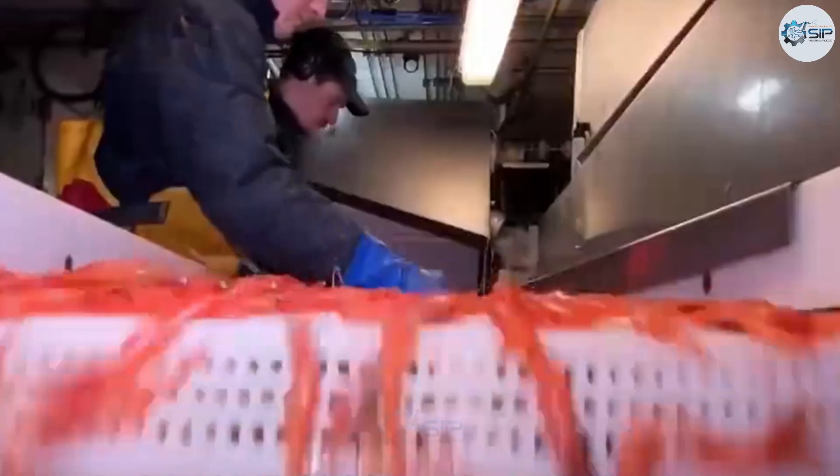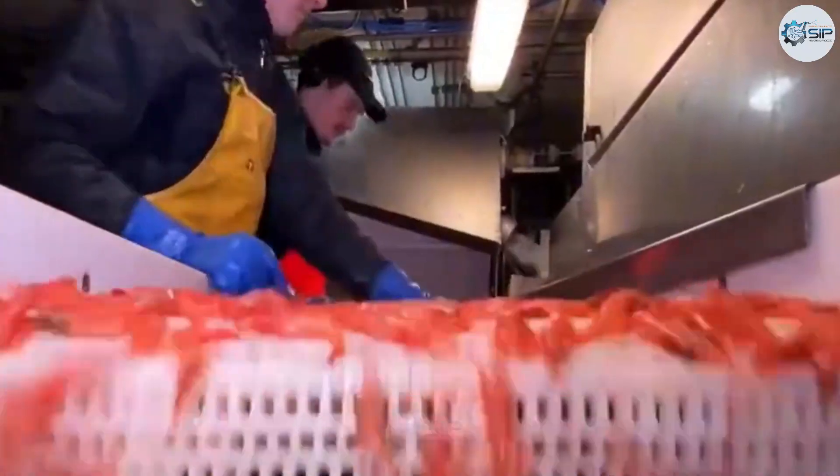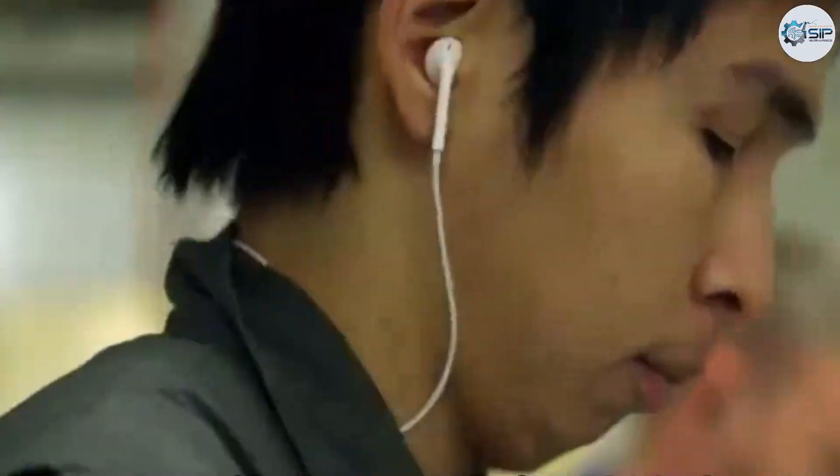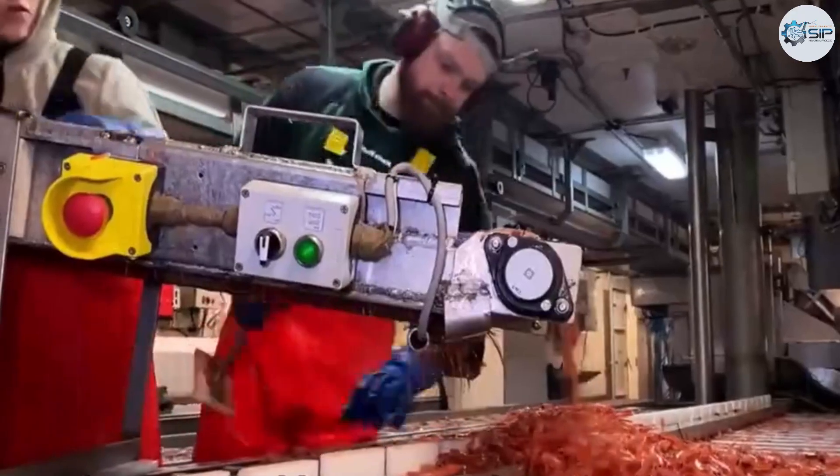Processing begins the moment the shrimp hit the deck, to preserve peak freshness. A conveyor system along the ship's deck immediately moves the shrimp to the sorting area. Large, healthy shrimp with bright color are set aside for premium processing, while the rest are sent to the factory for further handling.